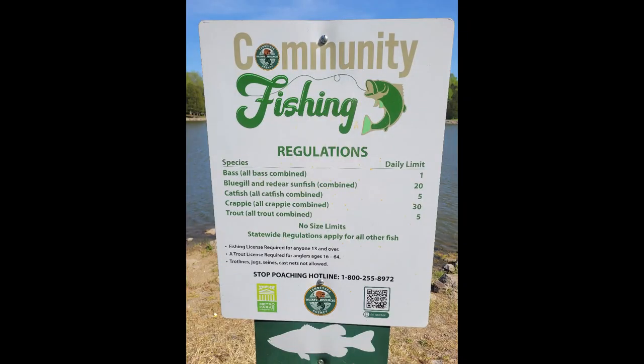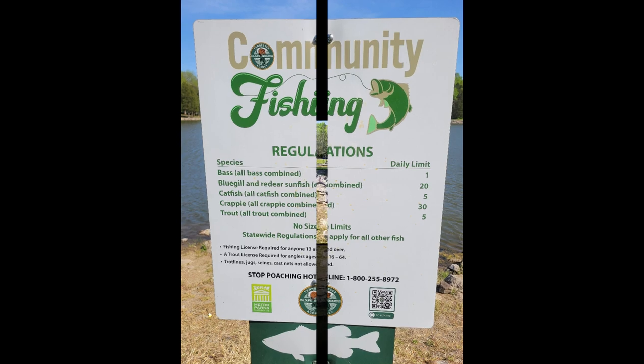First, lake requirements. You will need a fishing license to fish in this lake, and there's a sign in the parking lot that states that the limit of catfish in this lake is 5.